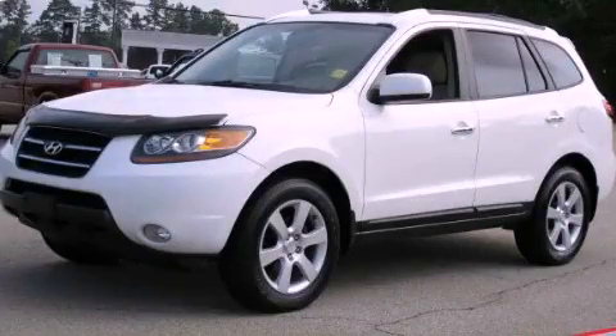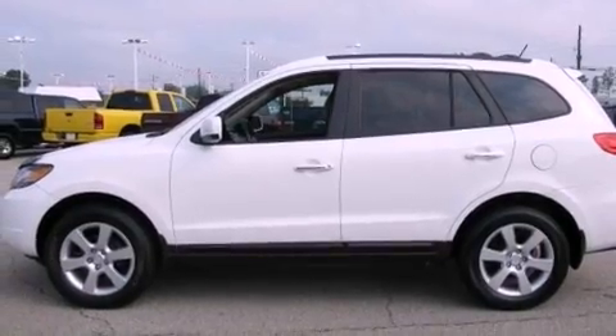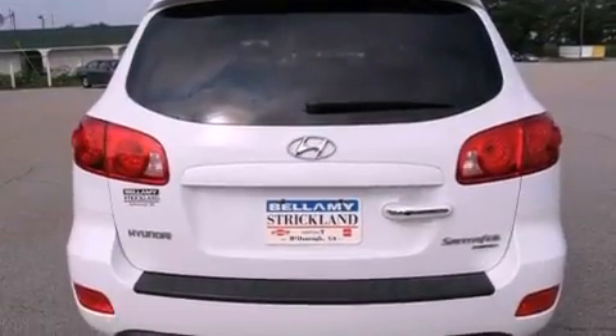This is a 2007 Hyundai Santa Fe, functional utility for a modern lifestyle. It features a 3.3-liter, six-cylinder engine and a five-speed automatic transmission.